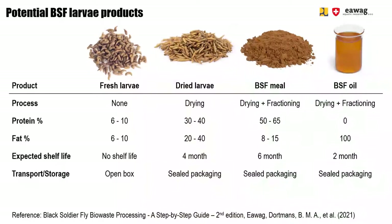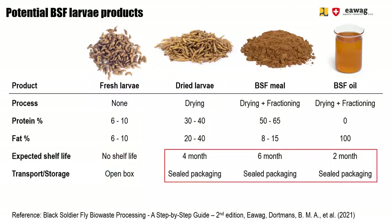The product choice also has an effect on storage and transport. Selling the larvae directly live has the advantage that no further investment or operational costs are needed. However, fresh larvae cannot be stored and transporting them is more difficult. It is easiest when end users like farmers directly pick up the fresh larvae at the BSF site. Dried larvae, BSF meal, and BSF oil have a longer shelf life and are therefore easier to store, pack, and transport.